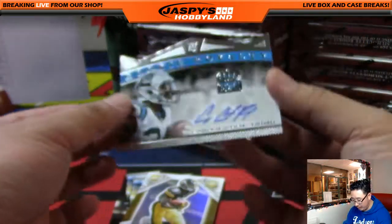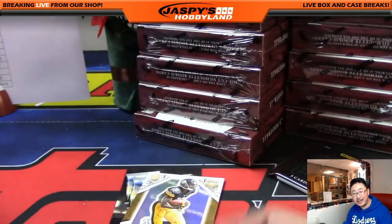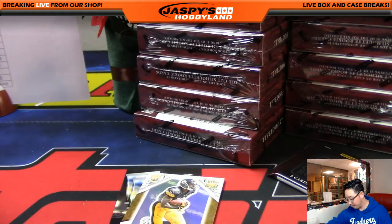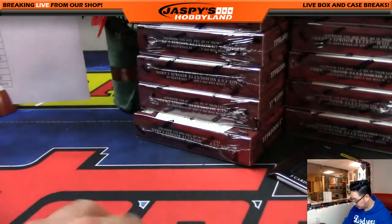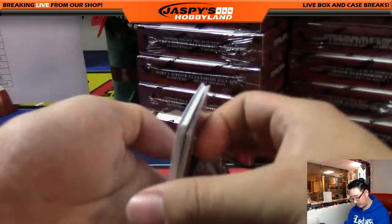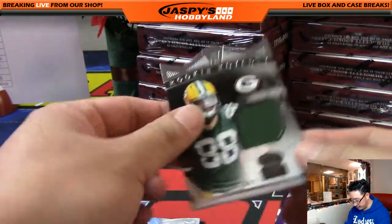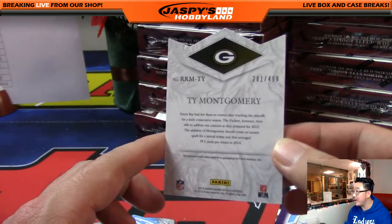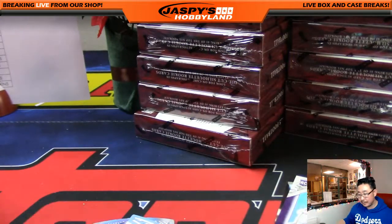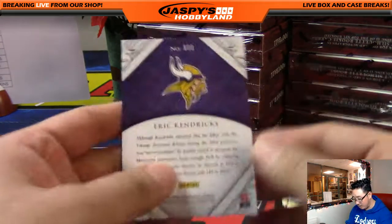Looks like we got a Rookie Royalty die-cut autograph — Cameron Artis-Payne, 165 out of 199. Die-cut Rookie Royalty autograph going to Paul with the Panthers. Rookie Royalty, 281 out of 499, Ty Montgomery, die cut and relic — that'll go to the Packers, going out to Corey. We've got plenty of football breaks tonight. Check it out — jaspishobbyland.com.